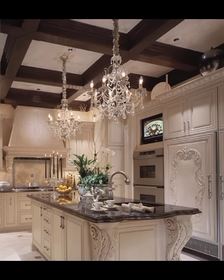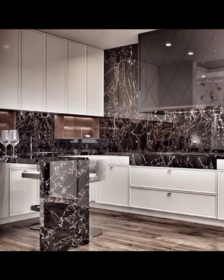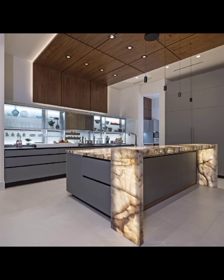The minimalistic approach — minimalism is characterized by clean lines, a neutral color palette, and a clutter-free environment. It's all about simplifying your kitchen design to create a sense of openness and transparency. Think sleek handle-less cabinets, under-cabinet lighting, and integrated appliances for a seamless look that exudes sophistication.